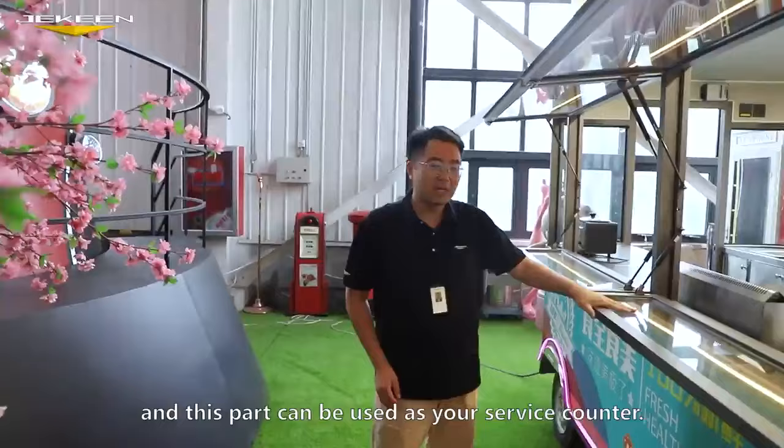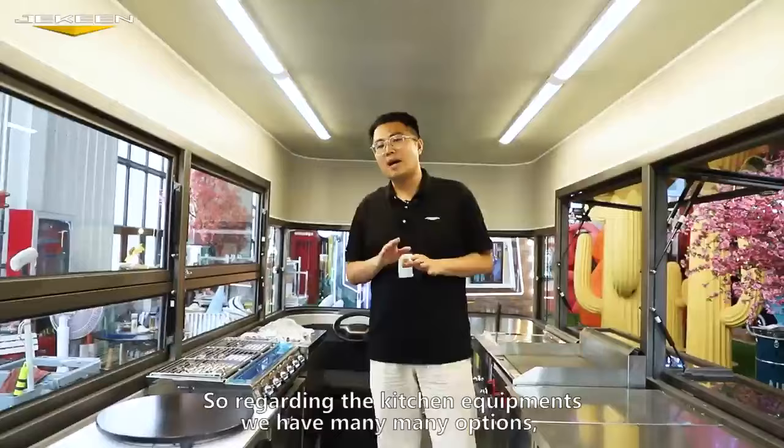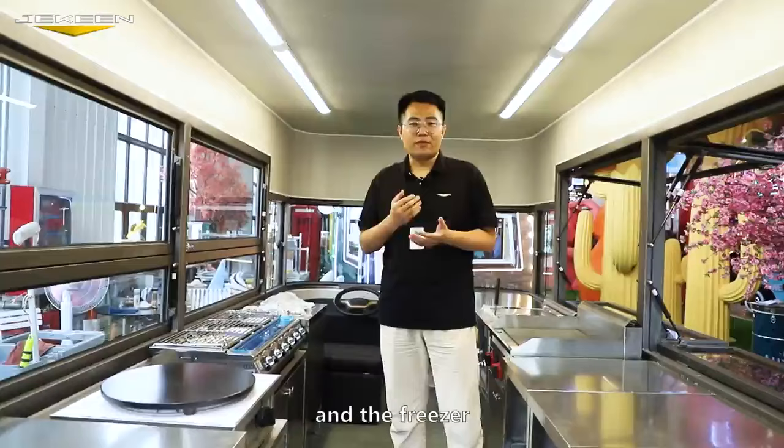Now let's take a look at the inside. Regarding the kitchen equipment, we have many options — for example, the griddles, the fryers, the grill, and the freezer. Anything you want, we can customize it for you.